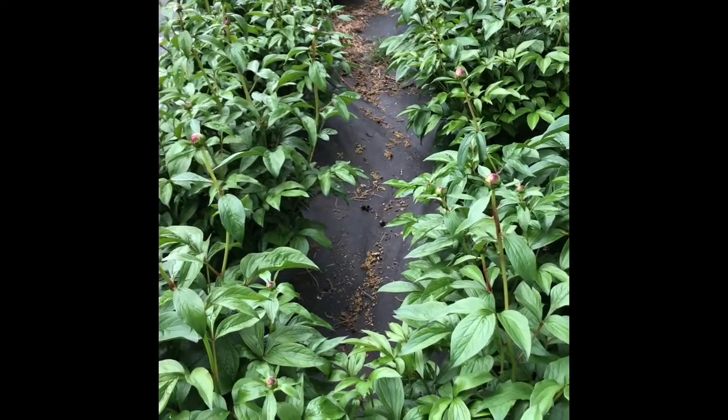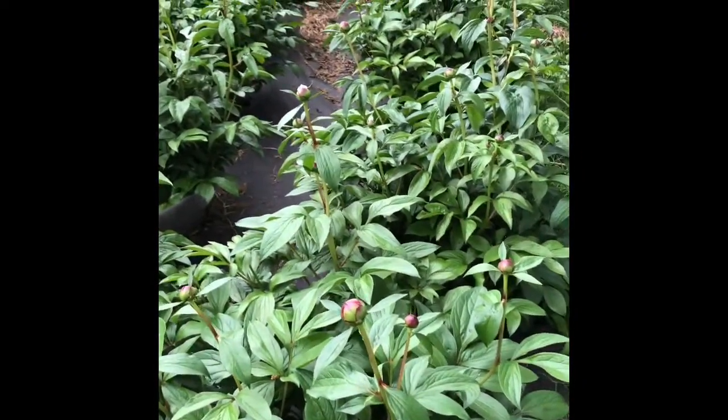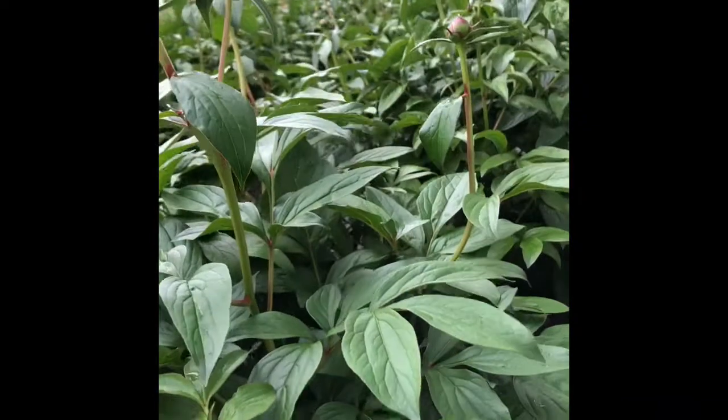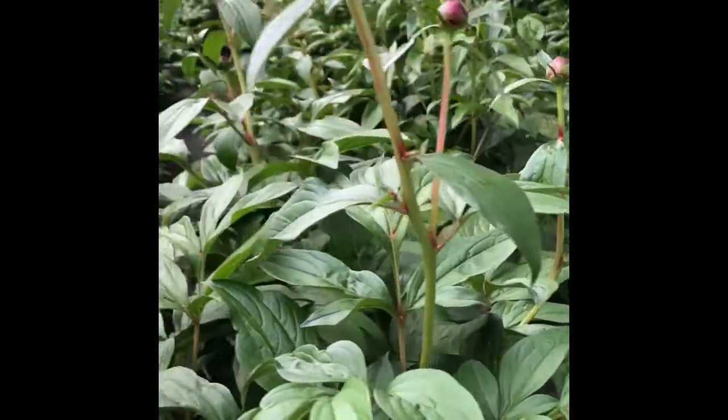These are Sarah Bernhardt, one of the most sought-after peony plants ever. The stems speak for themselves — they are very tall and strong, making it one of the best cutting peony plants ever.